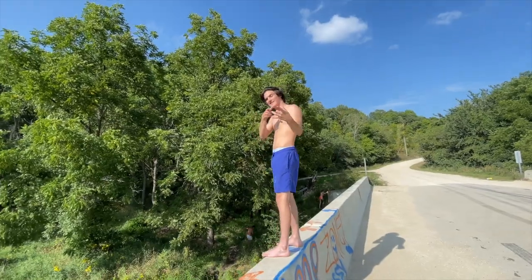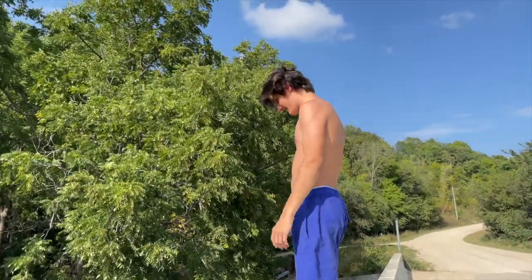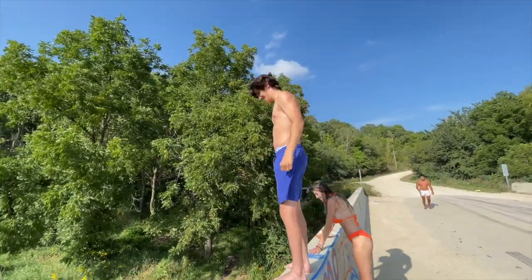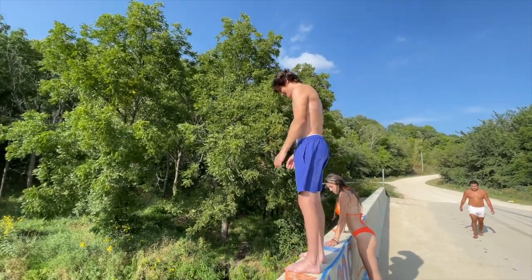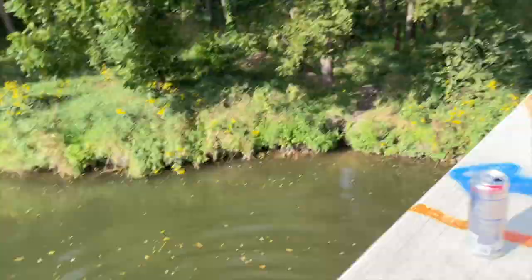Caleb's finally going, baby! Yes, sir! It's not bad. It was a little scary.